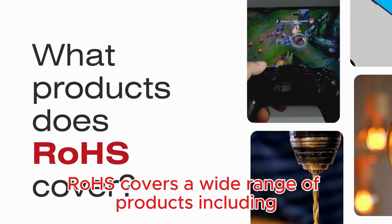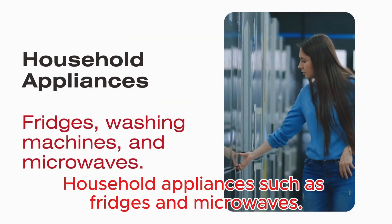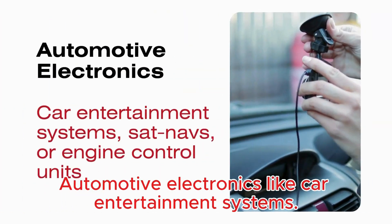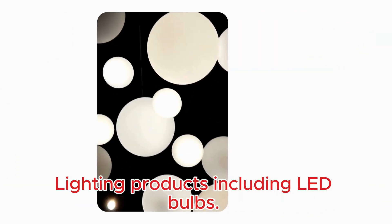lead and mercury. ROS covers a wide range of products including consumer electronics like smartphones and laptops, household appliances such as fridges and microwaves, industrial equipment and machinery, and automotive electronics like car entertainment systems, lighting products including LED bulbs.